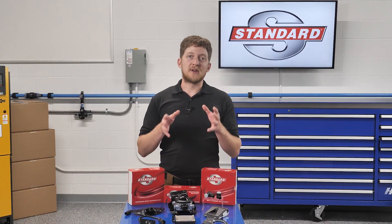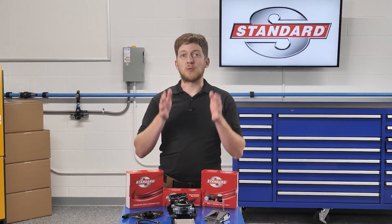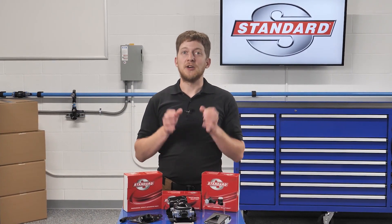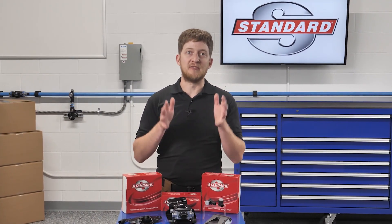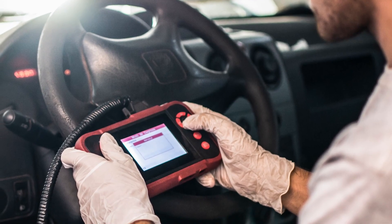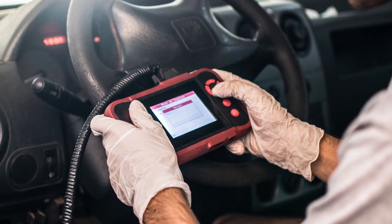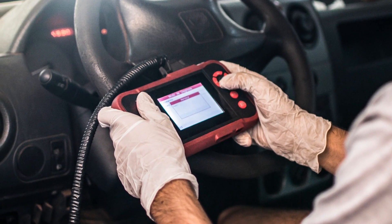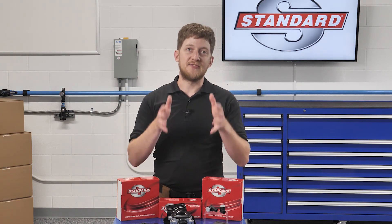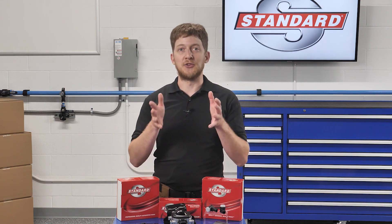As technicians, we need a number of things in order to diagnose and repair these advanced systems. We need the right tools and equipment – a simple code reader will not cut it. We need a scan tool which is capable of bi-directional control. With this, we can read data PIDs from ADAS sensors and modules to get a better understanding of how the system is functioning. The ability to read, understand, and follow the OE service information is just as critical as the tools in your hands.